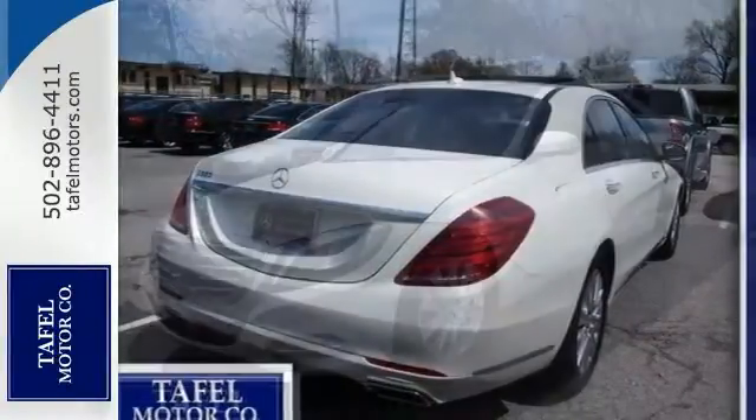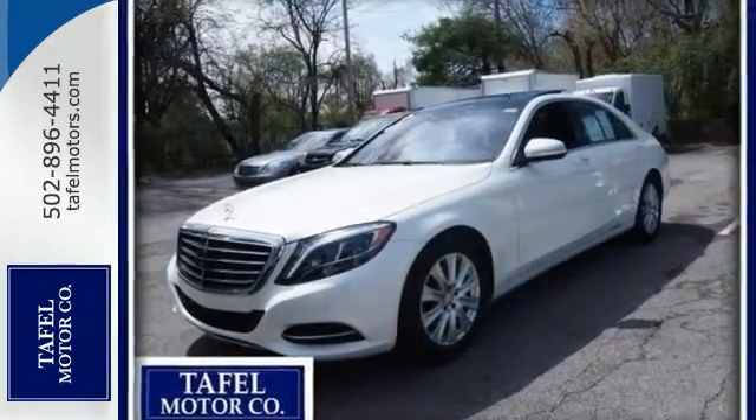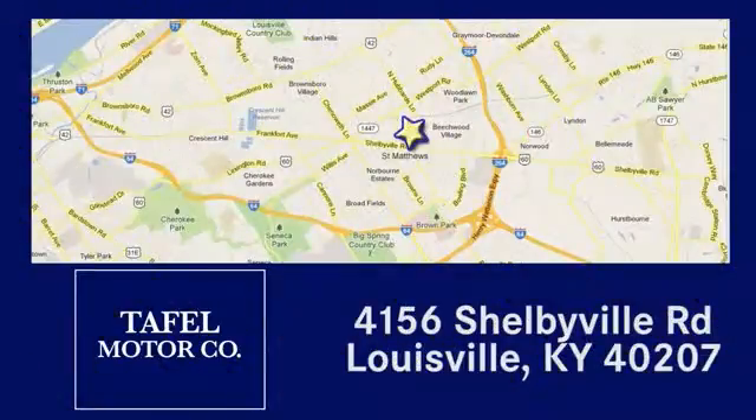This one won't be here long, but come take a test drive today. Visit us online at taffelmotors.com. Call or stop in at 4156 Shelbyville Road in Louisville. A memorable experience awaits.